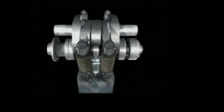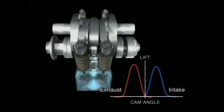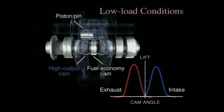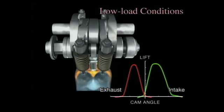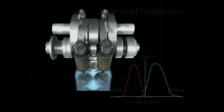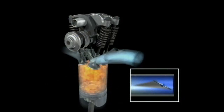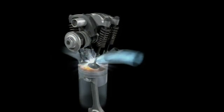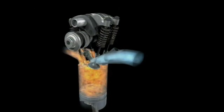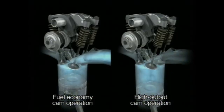During acceleration and other high-load conditions, the high-output cams help deliver superior driving performance. During cruising and other stable, low-load driving conditions, the fuel economy cams retard the closure of the intake valve, then open the throttle valve wide. With the throttle wide open, the engine output would normally be very high. Yet since the intake valve closure is delayed, some of the air-fuel mixture is momentarily expelled back out of the combustion chamber, minimizing unnecessary output and thus improving fuel economy. Thanks to this synchronized operation of the intake and throttle valves, output is optimized and pumping losses are minimized.